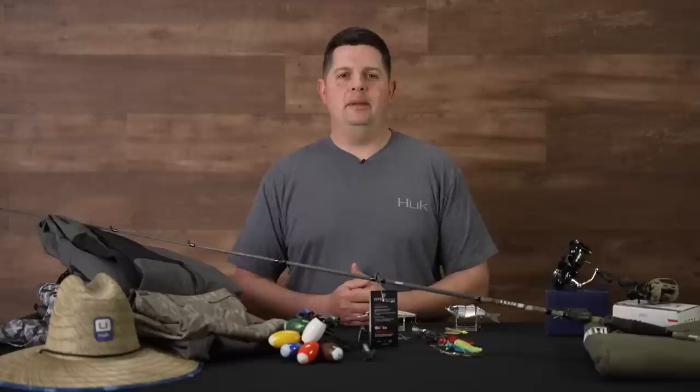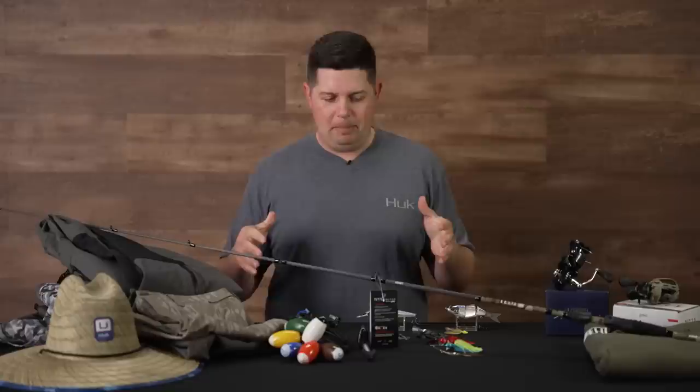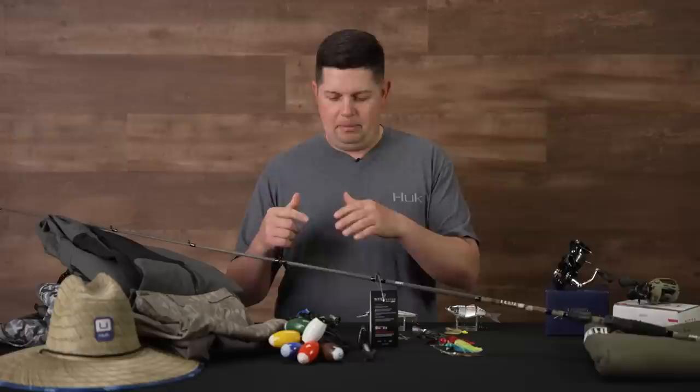What's going on TW fans? Jake here bringing you this week's episode of What's New, Attack of Warehouse. It is March — the best time to be out there on the water. We got a bunch of stuff to talk about today: new baits, new apparel, some tournament accessories, and some hot promos we're going to start off with.